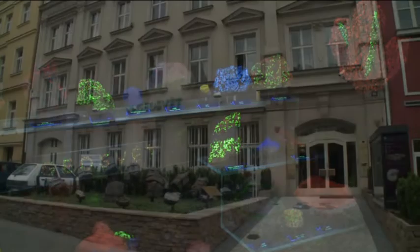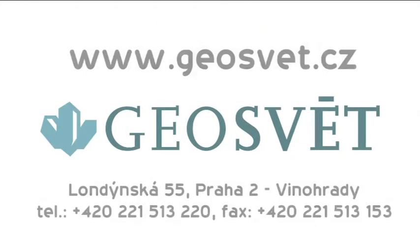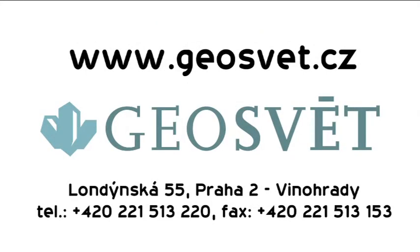Our walk in the underground world of minerals is at an end. We are looking forward to seeing you in our Geosvet Gallery. Thank you.